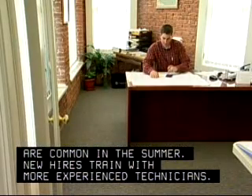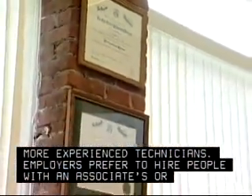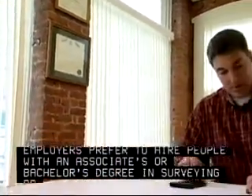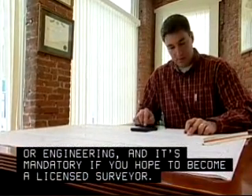New hires train with more experienced technicians. Employers prefer to hire people with an associate's or bachelor's degree in surveying or engineering, and it's mandatory if you hope to become a licensed surveyor.